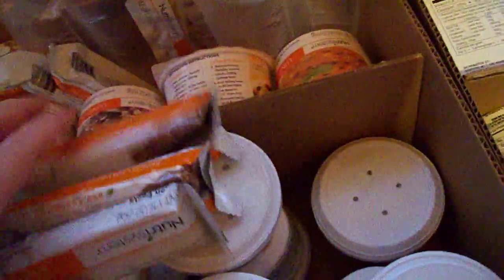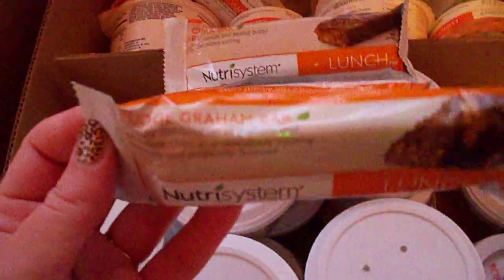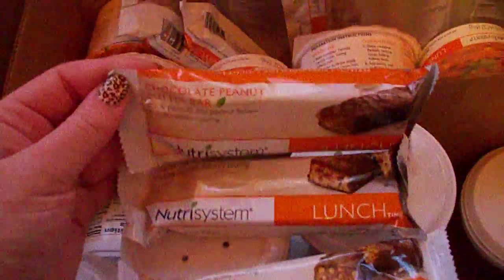For lunch I ordered some bars because sometimes I don't feel like having a big lunch. And these are like meal replacement bars. These are fudge brownie bars, chocolate raspberry, and chocolate peanut butter.